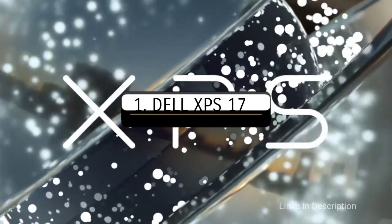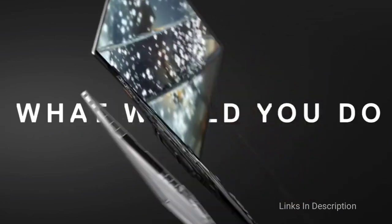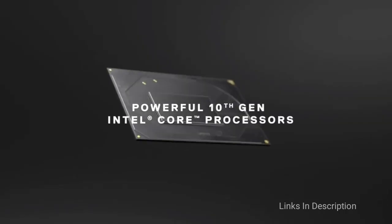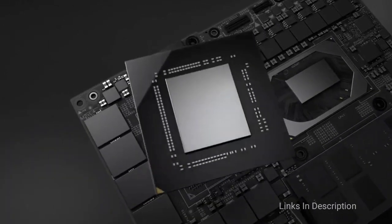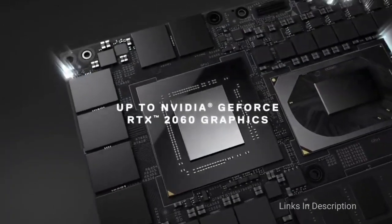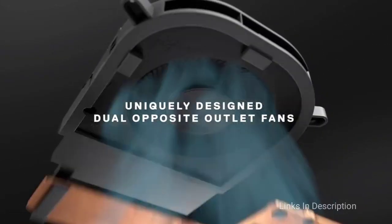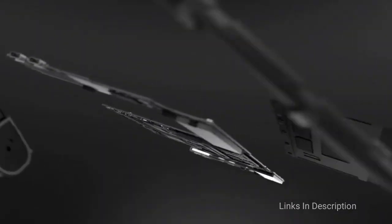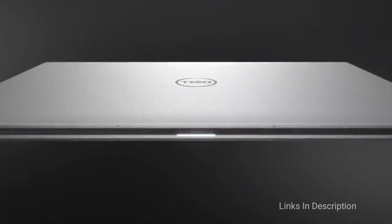The Dell XPS 17 — the most powerful and overall best 17-inch laptop you can buy in 2021. If you don't need a highly portable system, the Dell XPS 17 is one of the best available options. Not only do you get the trust of Dell, but it also packs in all the latest features you would need for effortless performance.